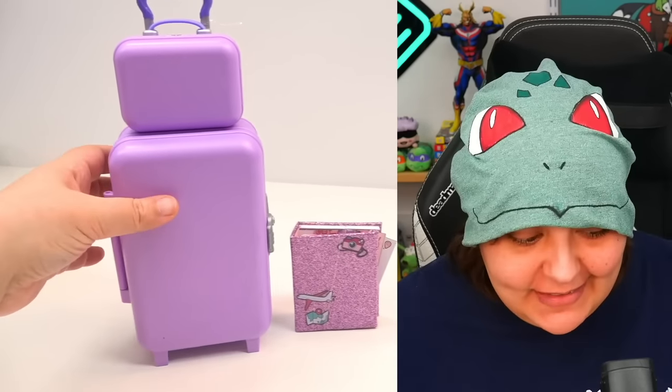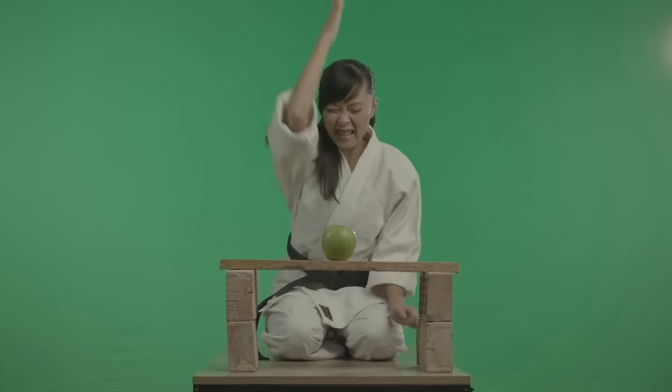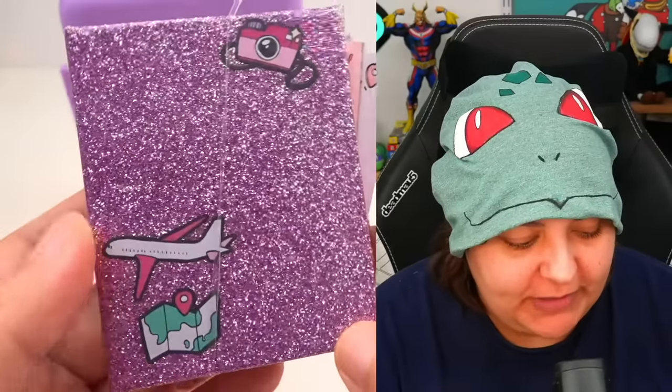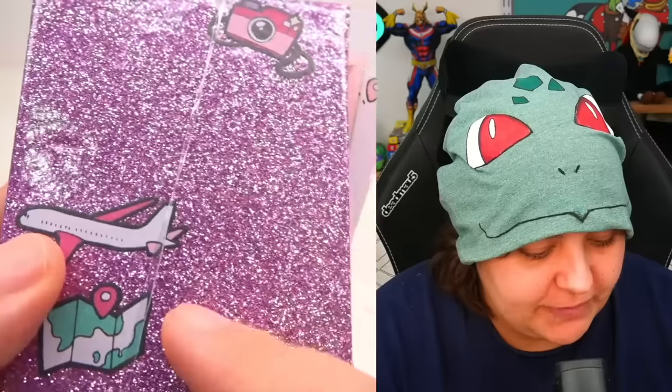Holy shrimp. First impression — these are gigantic. When I put my hand next to it, look how small my hand is. And I'm telling you, for someone who did martial arts for the longest time, I have really big hands. We also get a super sparkly journal, but the sparkle is not actual glitter, so it is a smooth surface.